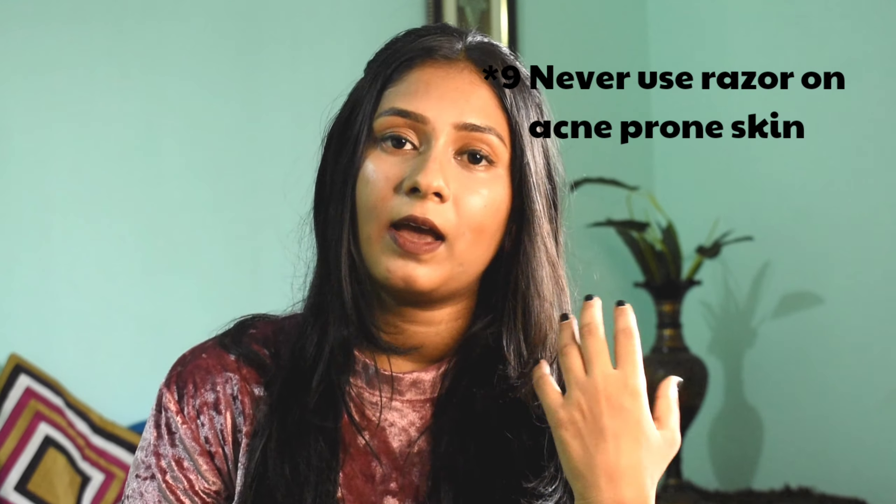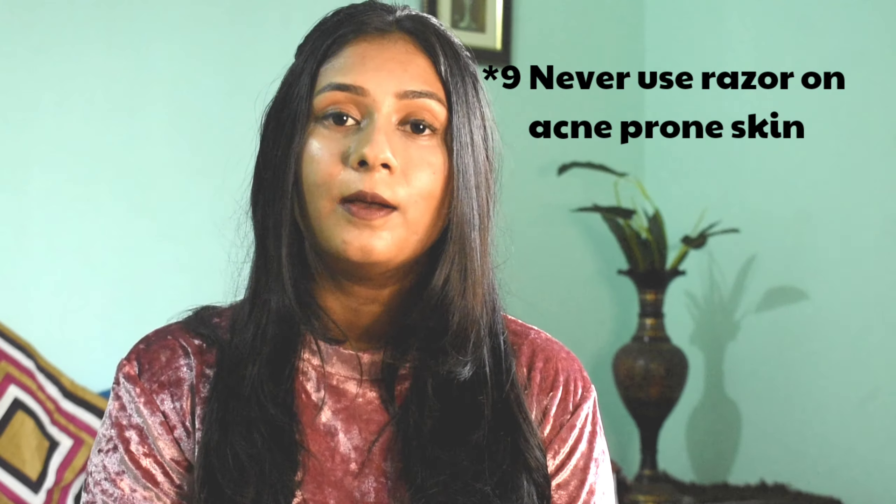The ninth mistake: never use a razor when you have active acne or a lot of pimples on your skin. The blade of the razor will pop your pimples and may spread the infection across your whole face, so do not do that.